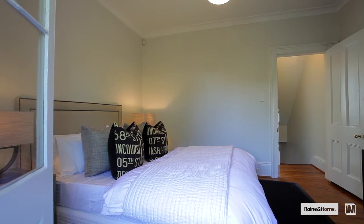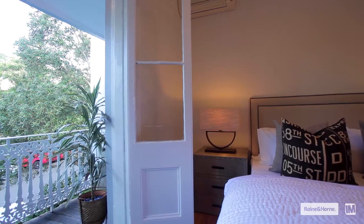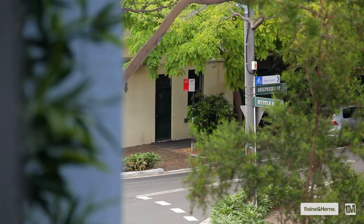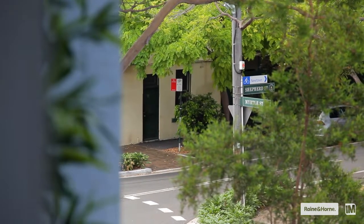Also on the first level is another double bedroom with double doors that open out onto the balcony with a peaceful leafy outlook over Myrtle Street. The style and location of this home will draw a variety of different buyer audiences, from investors to professional couples to young families.